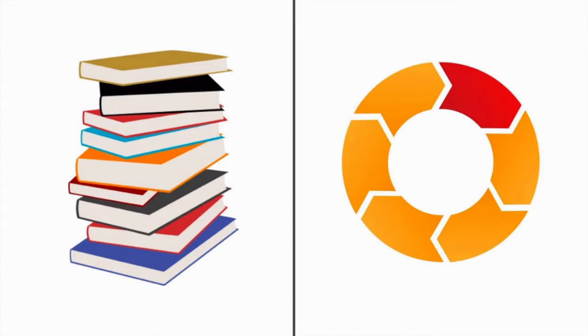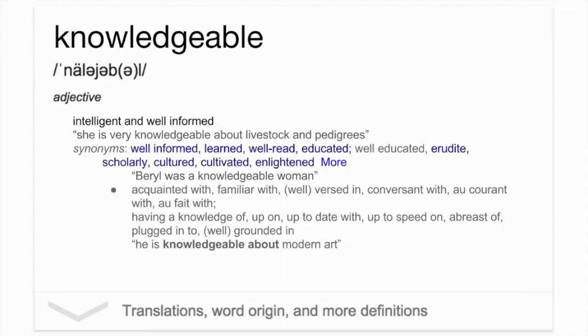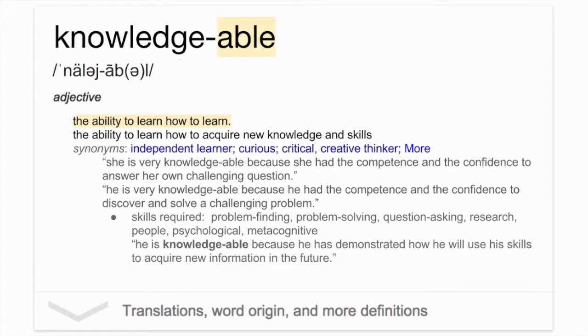Jimmy's teacher needs to shift from a knowledgeable classroom to a knowledge-able one. Traditionally, schools have been preparing students to be knowledgeable — or intelligent and well-informed. But times have changed, and schools need to help students become knowledge-able: the ability to acquire new knowledge and skills, so that they can become independent, lifelong learners in this ever-changing world that we live in.